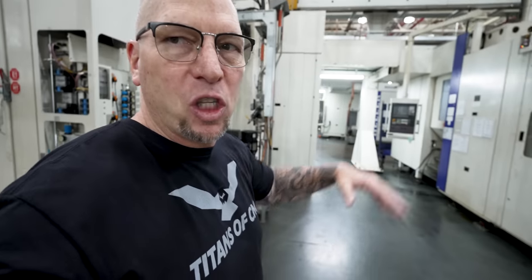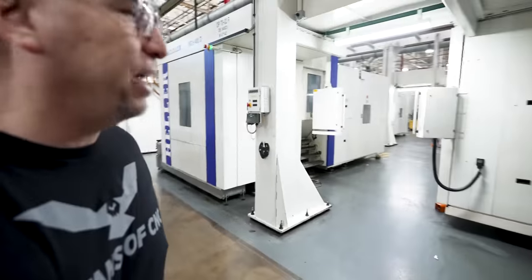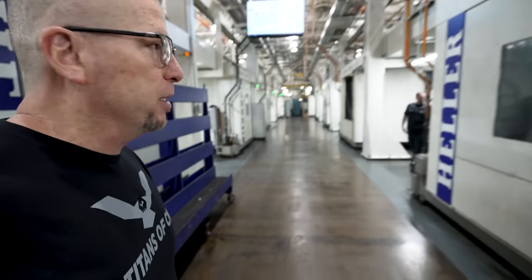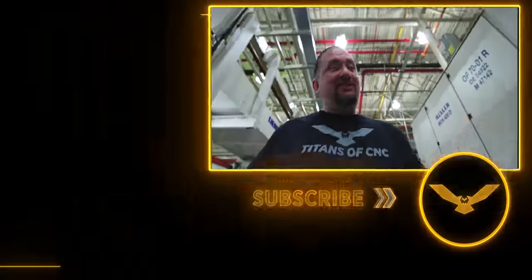Detroit, baby! This place is awesome. One million engines — all of these machines running since 2006. That is crazy production. The general public does not know that we make things here in America. But thanks to Detroit Diesel opening their doors to us — the first time they've ever done anything like this — they let us bring our cameras to show you high-end CNC machining happening in the real world right here in Detroit, Michigan. One million engines, and all of these Hellers just going off. All of them running. Manufacturing, baby!